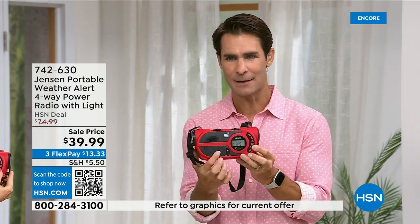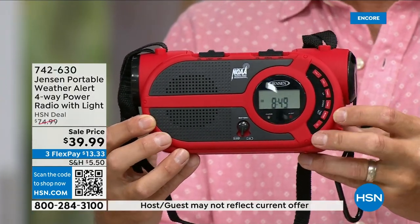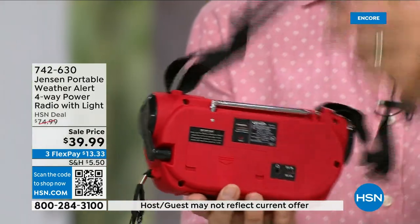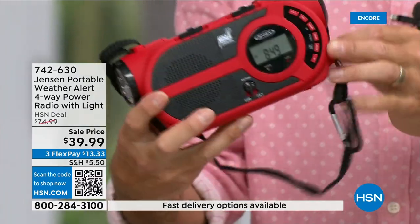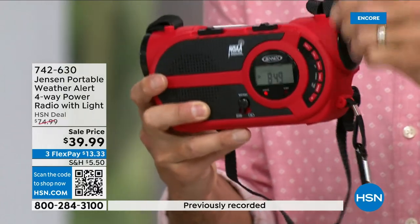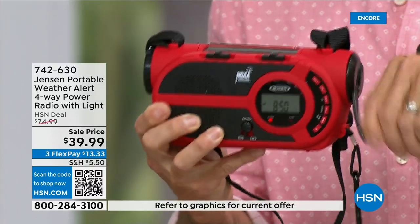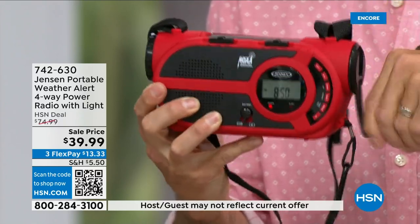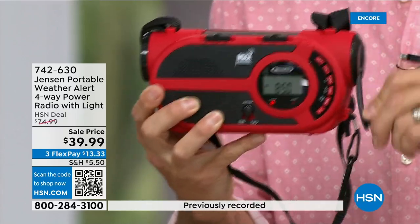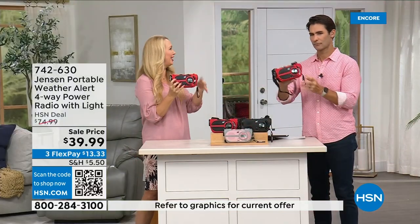You're going to use the AM/FM radio all the time — in the garage, listening to a game or music. Then in case of emergency you're connected. Batteries go in the back. If the batteries are out, use the solar panel on top. The hand crank recharges the internal battery — you can see the red light illuminating as I crank. Four different ways to power this brand new Jensen radio.